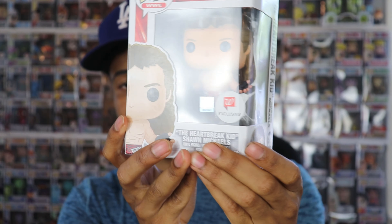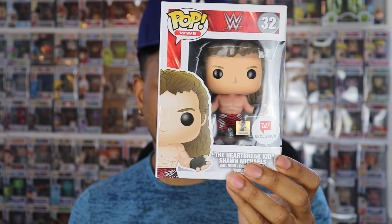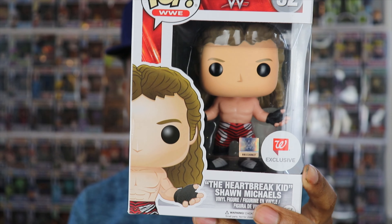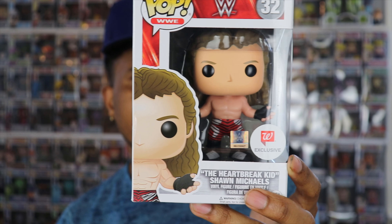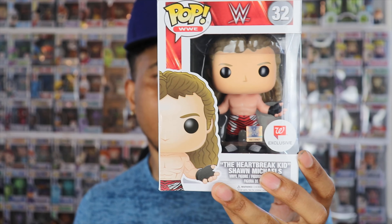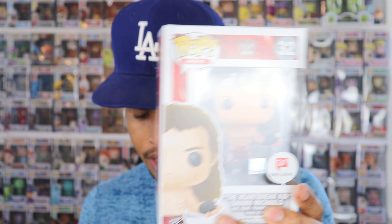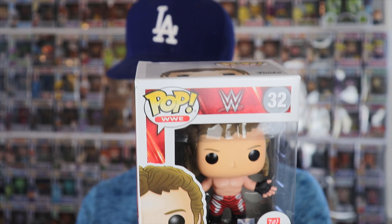Let's keep that good trend going. In this four-pop mystery box, I'm really hoping we don't get any duplicates — that's all I ever hope for. Let's see what we got with number two. Okay, this is the Heartbreak Kid Shawn Michaels. I did pull a Triple H pop recently, and I don't have any Shawn Michaels pops. This one's the older costume Shawn Michaels had back in the day. I wish they had a DX one. This is actually a Walgreens exclusive — I've never seen this one before.